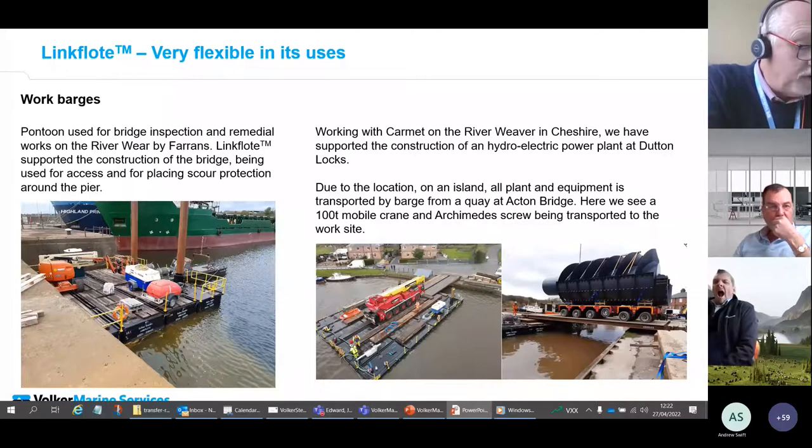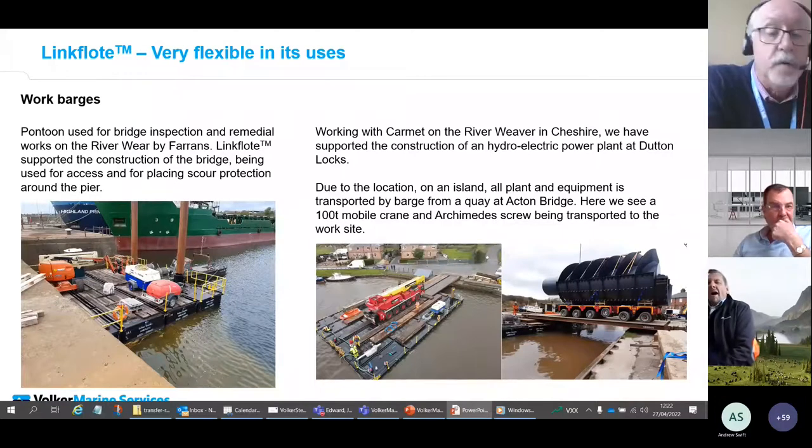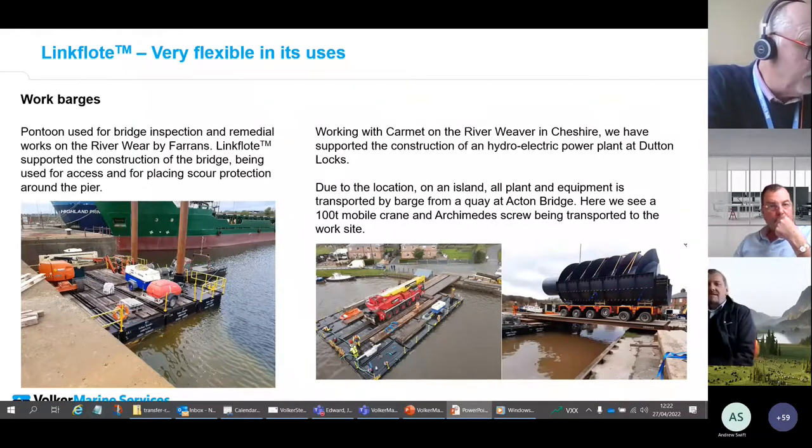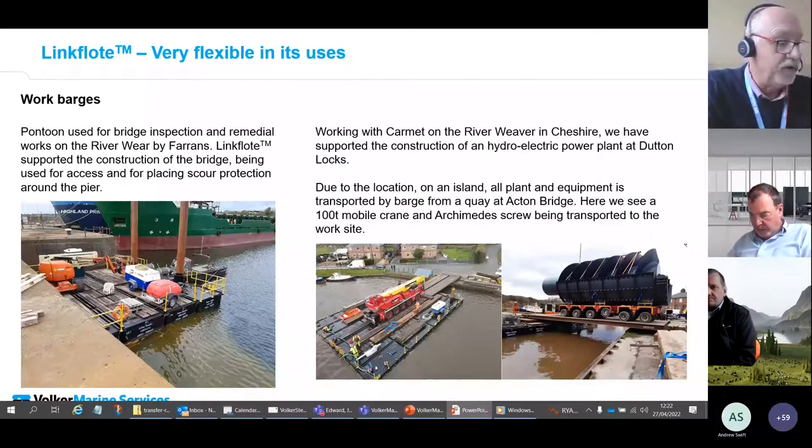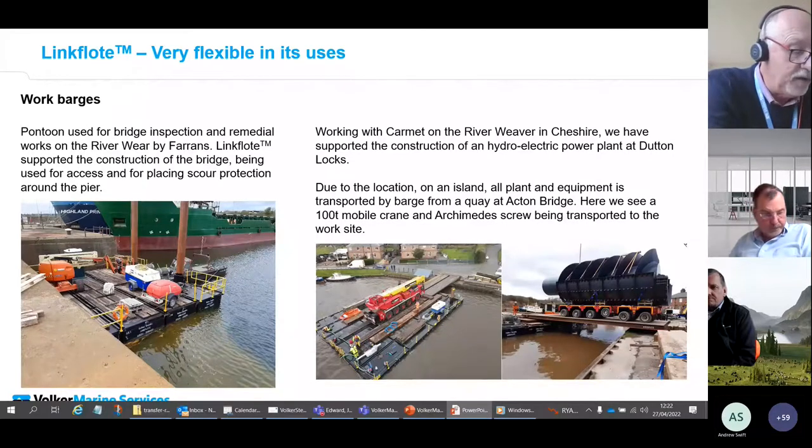Water courses can often be turned into an advantage when accessing difficult-to-reach sites. The pontoon on the left was used to access the underside of a major bridge on the River Wear using a cherry picker. A number of barges were supplied in various configurations to assist with deck installation, pier cofferdam installation, and scour protection placement. We also supplied the vessels used to manoeuvre the barges.